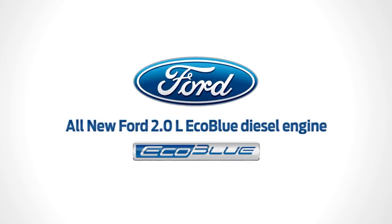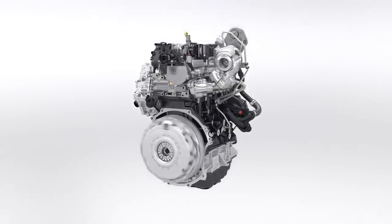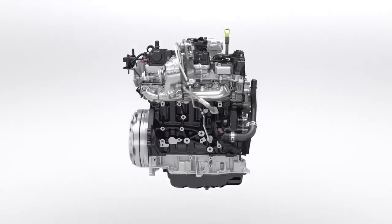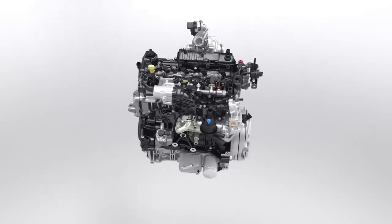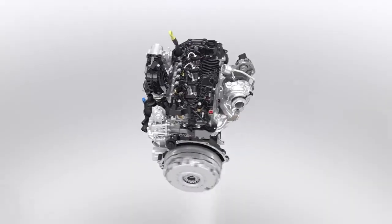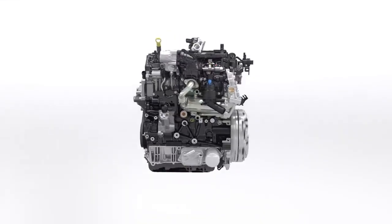The all-new Ford 2.0 EcoBlue, a new generation of clean, high-performance diesel engines. Building on the industry-leading award-winning EcoBoost petrol engines, innovative technologies ensure that the new EcoBlue diesel delivers the combined benefits of high performance, low fuel consumption and a more refined driving experience.